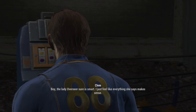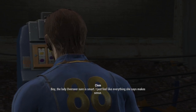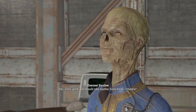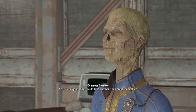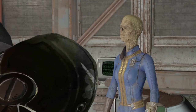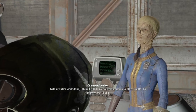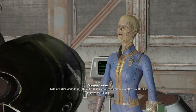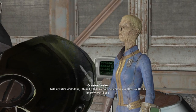The lady Overseer sure is smart. I just feel like everything she says makes sense. Yes, Clem, good. You should take another soda break. With my life's work done, I think I will deliver our schematics to other vaults to improve their lives.